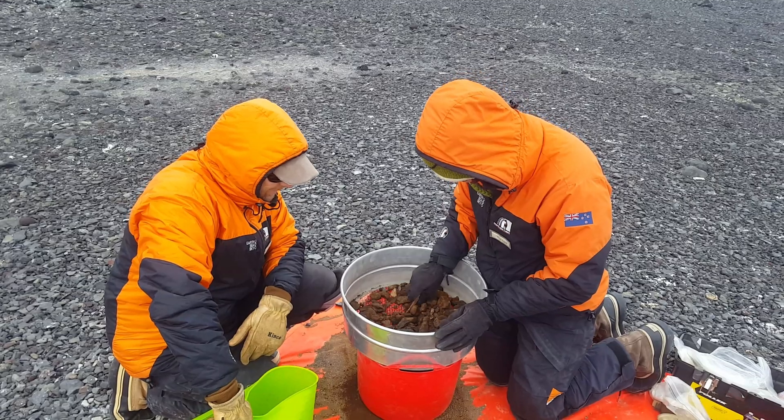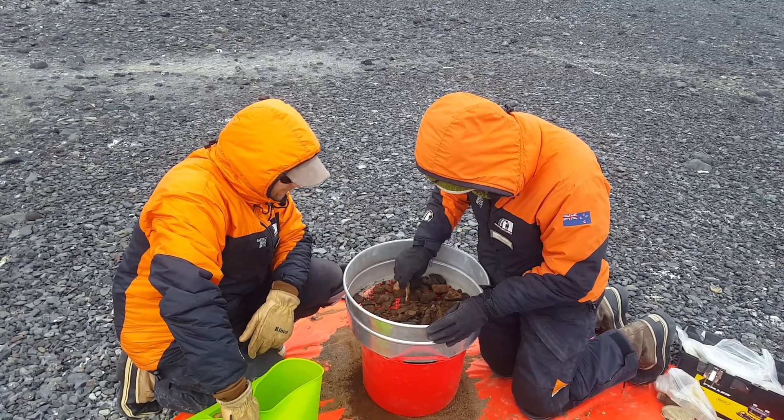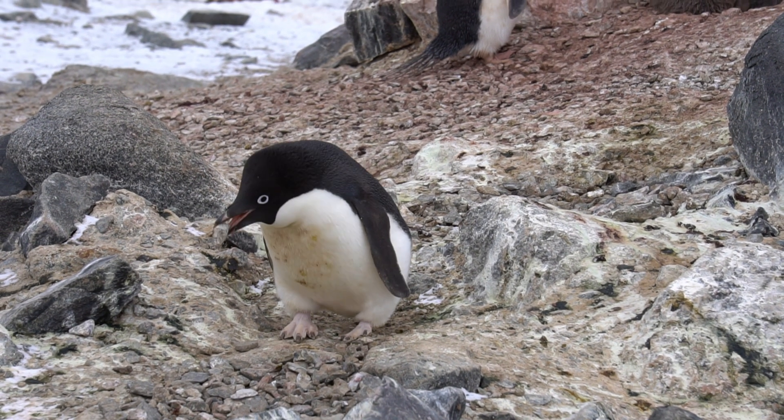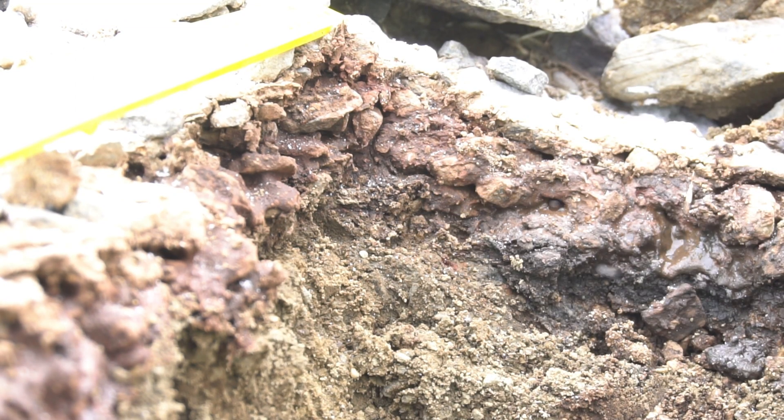My name is Morgan Coleman. My name is Tess Cole. I'm Jamie Wood from Landcare Research. What we're doing is excavating ancient breeding colonies of Adelie penguins and digging back through the layers thousands of years. We're taking samples of ancient guano - penguin droppings - and we're able to extract DNA out of that and work out what the diets of these birds were back through time.